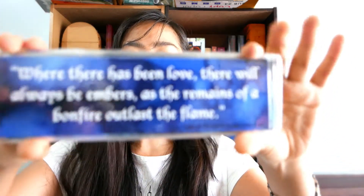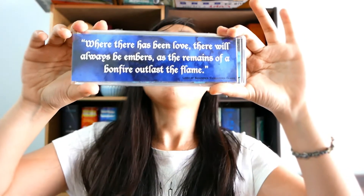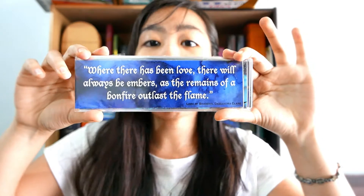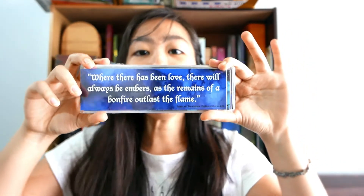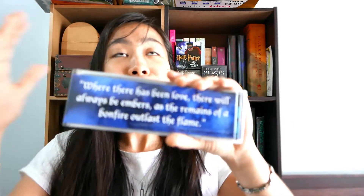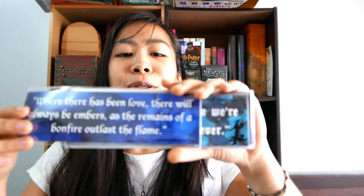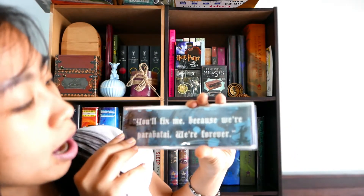Oh my gosh! This one is so stunning! This one is from Cassandra Clare's The Dark Artifices, which I am planning to read soon because I am waiting for the third book release, which is actually pretty far off. So I don't want to wait that long, and since my TBR is pretty long, I still have a lot of books to read.